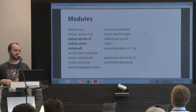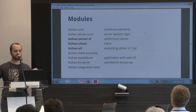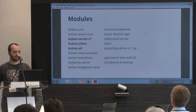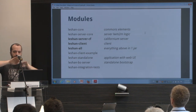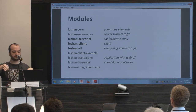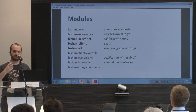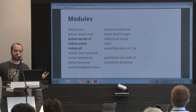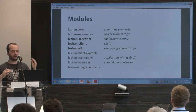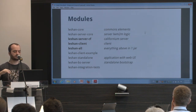The project is split into several modules. You have the common elements core, which is the common elements between the server logic and the client logic. You have the core server logic. Now we have a server-Californium module because we are trying to split the Lightweight M2M implementation from the CoAP implementation — the idea being to bring another CoAP implementation, or maybe to try running Lightweight M2M on top of MQTT or HTTP or whatever.